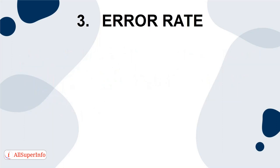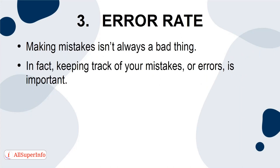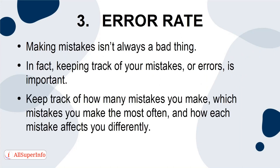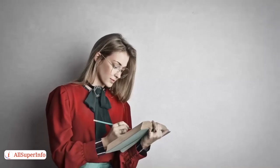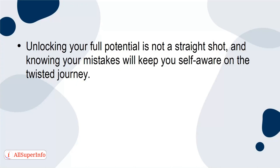3. Error Rate. Making mistakes isn't always a bad thing. In fact, keeping track of your mistakes, or errors, is important. Keep track of how many mistakes you make, which mistakes you make the most often, and how each mistake affects you differently. If you track your error rate, you'll be able to work on improving your weaknesses. Unlocking your full potential is not a straight shot, and knowing your mistakes will keep you self-aware on the twisted journey.